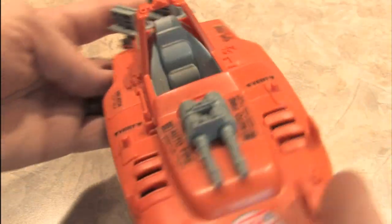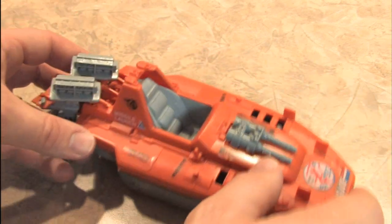Even though this is a boat, it doesn't have an airtight seal and doesn't float. The Joes were not known for being great engineers.